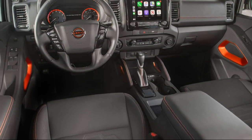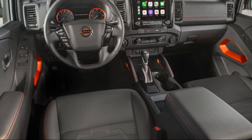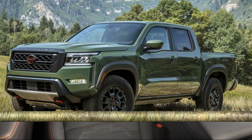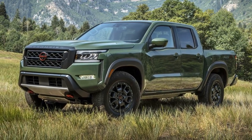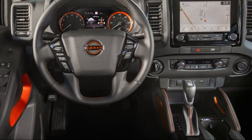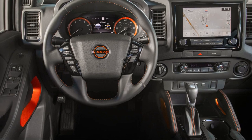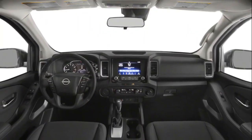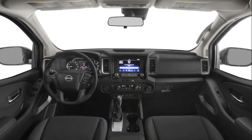Frontier Pro-X and Pro-4X: The Frontier Pro-X is strictly available as a crew cab with a 4x2 drivetrain starting at $37,015, or as a Pro-4X with a 4x4 drivetrain starting at $40,015. It features a 9-inch infotainment touchscreen, LED headlights, a locking rear differential, underbody skid plates, a 10-speaker audio system, wireless charging, and custom dark wheels wrapped in all-terrain tires.